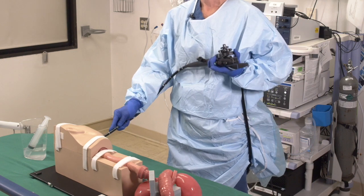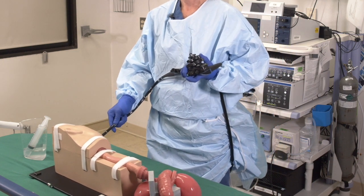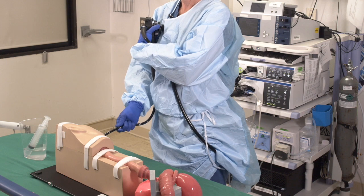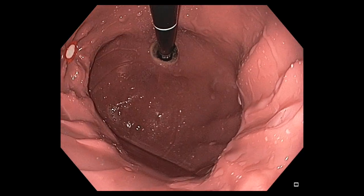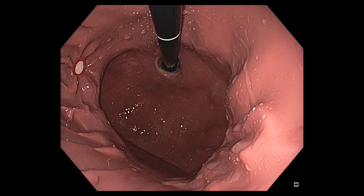The use of model simulators offers the advantage of isolating certain movements and the ability to practice them over and over again. Such opportunities may not be available in real patients due to patient safety or simply due to time. For example, in this video you can see that the trainee is able to practice retroflexion repeatedly until the maneuver becomes second nature.